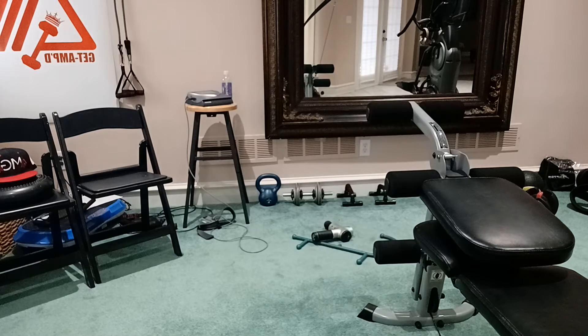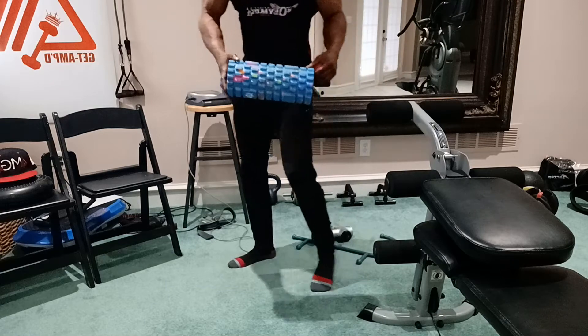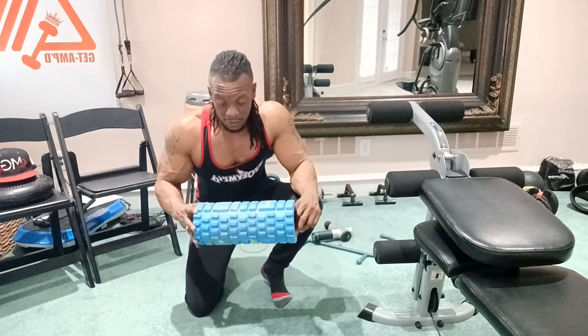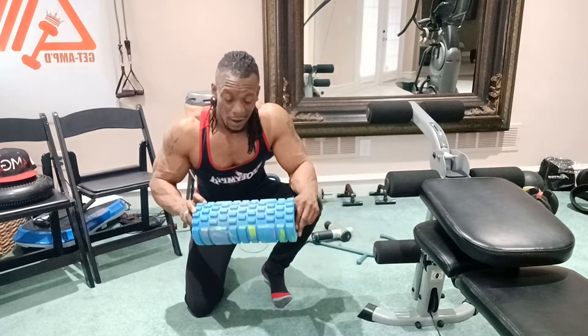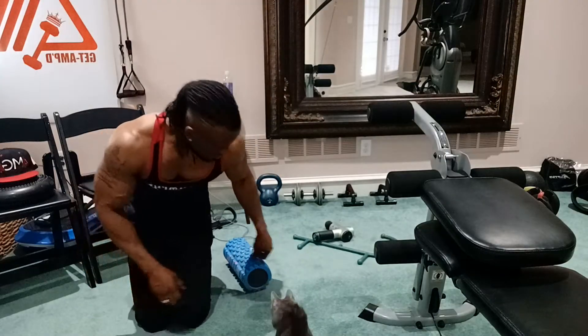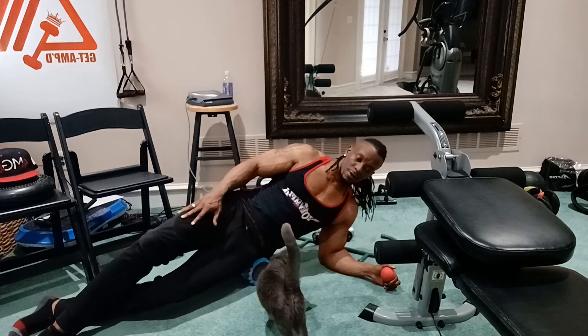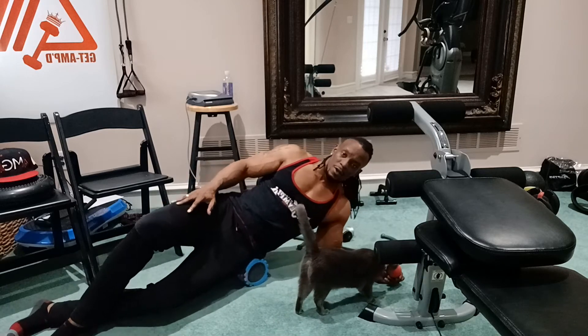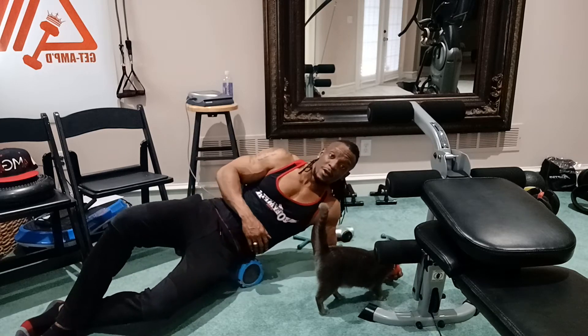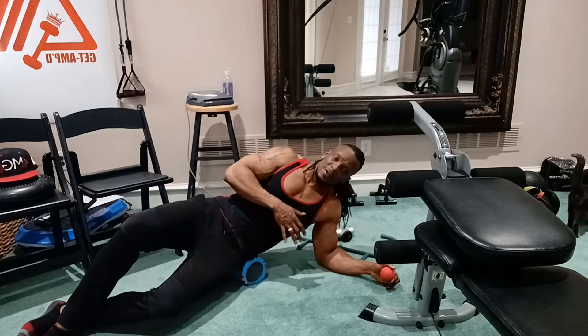Next is a foam roller. This is what we're going to use to get the stress out of those hips. Not using a foam roller makes it very difficult to open those hips up — so the foam roller is going to be the best thing you do. Just roll back and forth, set that elbow and just roll. Comment, like, subscribe — let me show you what to do to relax those muscles after intense workouts.